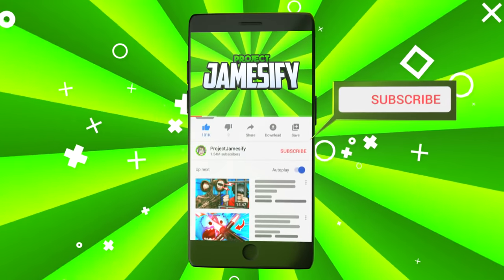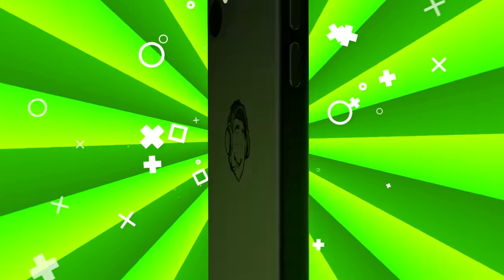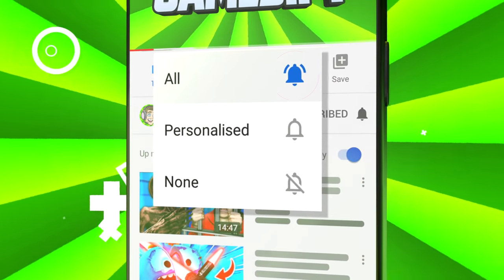Join the project by subscribing to the channel and enable all notifications by clicking the bell.